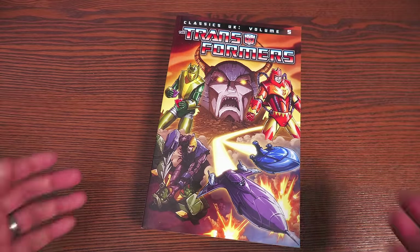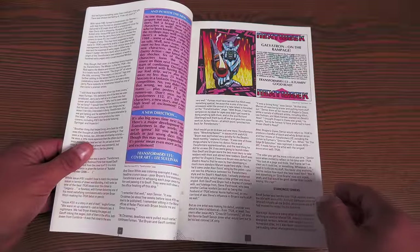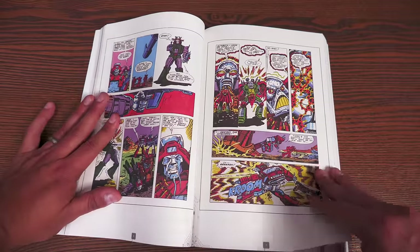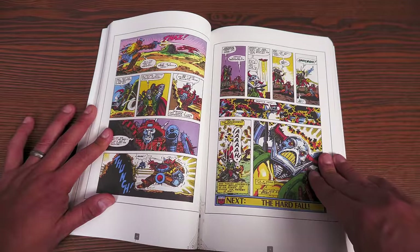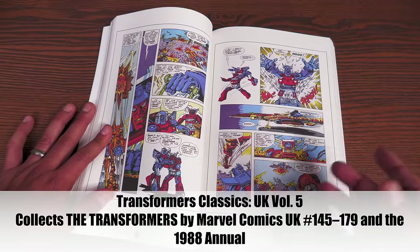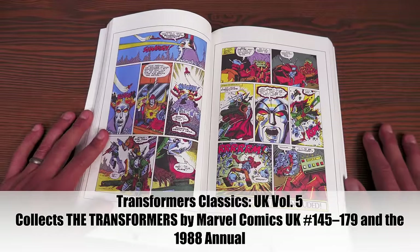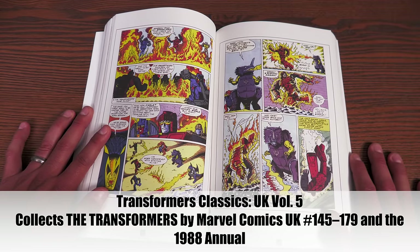We get to the final volume of Transformers UK trade paperbacks, and it has one of the very best UK tales: the Legacy of Unicron. In the Legacy of Unicron, we have a story about Unicron's severed head — from the Transformers movie, where it's floating around Cybertron — which crash-lands on the Planet of Junk with his mind still intact. Once there, Unicron brainwashes the Junkions to compel them to build a new body for him so that he might once more destroy planets, starting with Cybertron. This volume also has the origin of Unicron and the Cybertrons, and the origin of Primus.